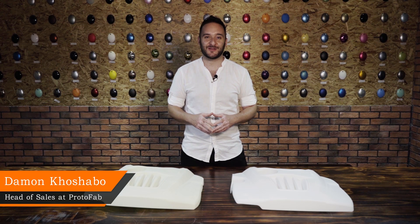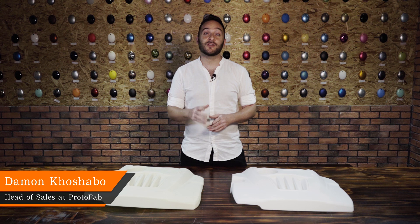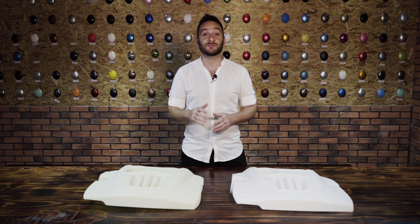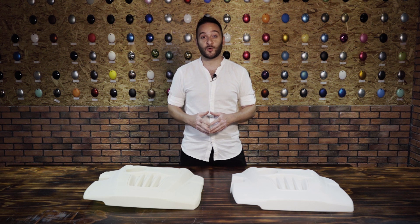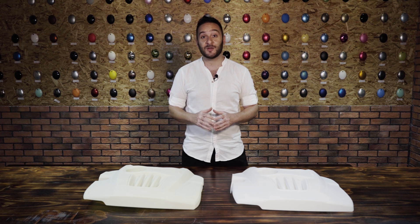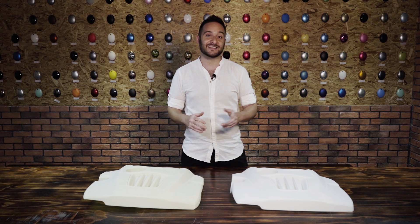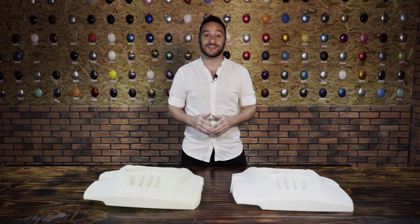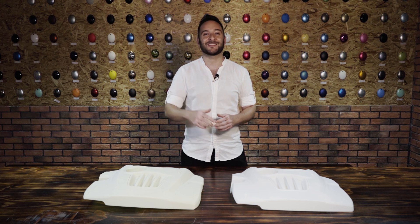Hello and welcome everyone to a new ProtoFab video. Today we're going to take a look at the practical differences between SLA 3D printing and CNC machining in modern manufacturing. Some time ago we did a few projects for Great Wall Motors and in order to show you the differences between SLA and CNC, we decided to reproduce some of the parts from those projects back to back, this time using CNC and SLA. This will give us a perfect comparison of the pros and cons for each method.